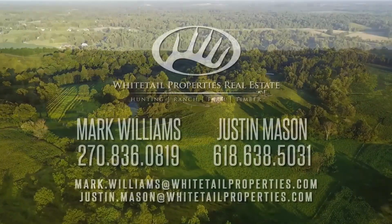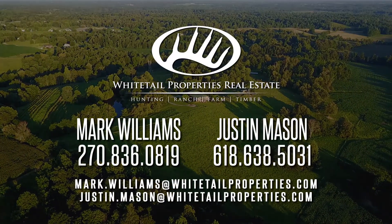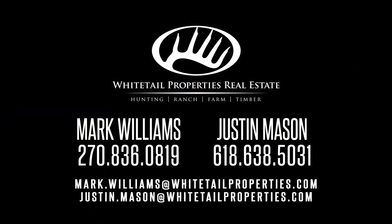Contact Land Specialist Mark Williams or Justin Mason to schedule a private showing today. To check out these properties and more, go to whitetailproperties.com.